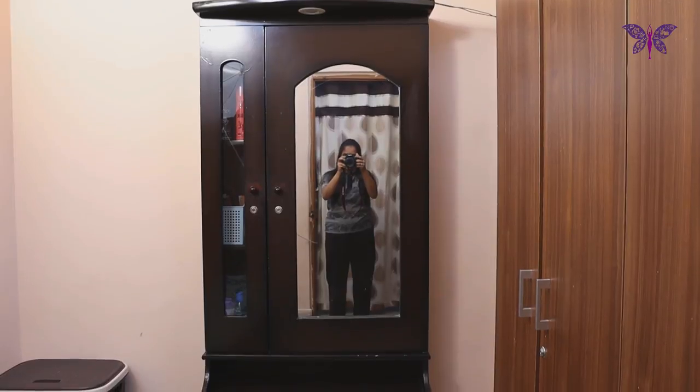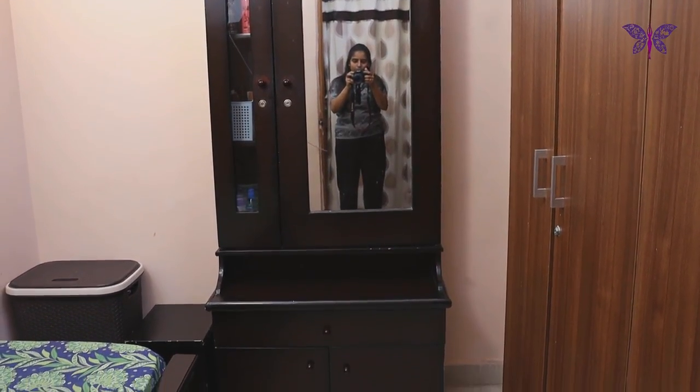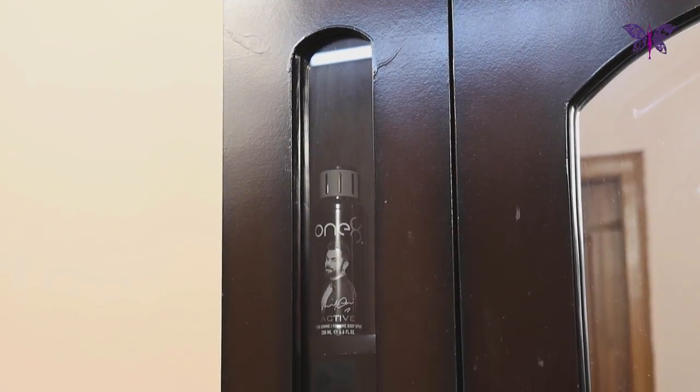This is the overview of our dressing table. It has two shelves on the top, a drawer in the middle, and one more shelf at the bottom. Now let's see how I have organized our dressing table.